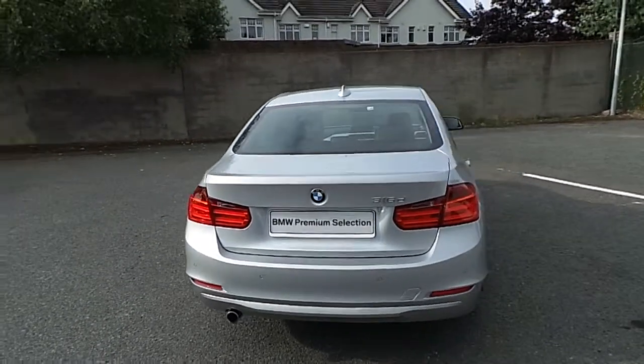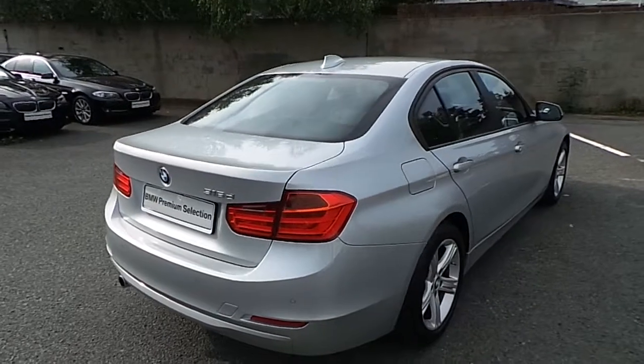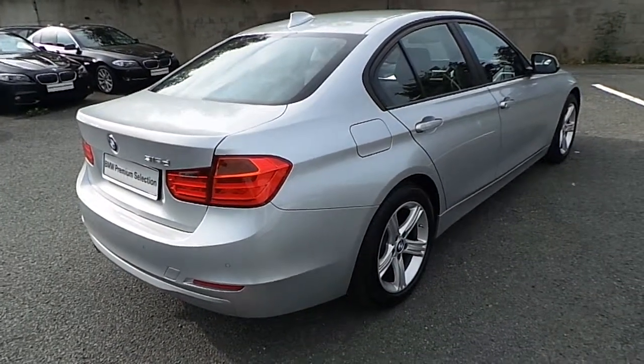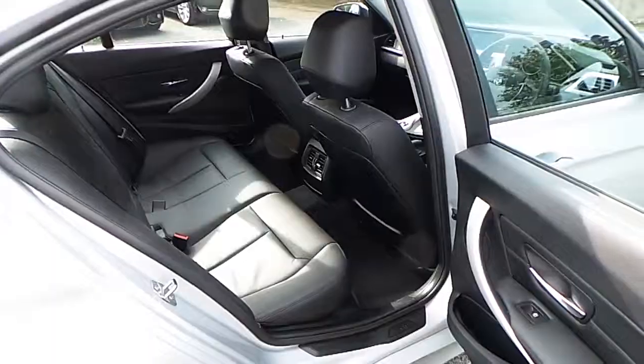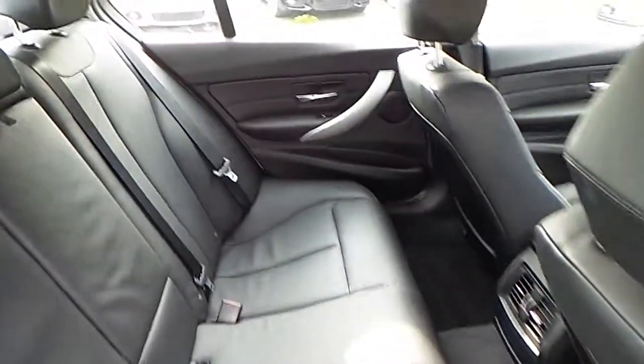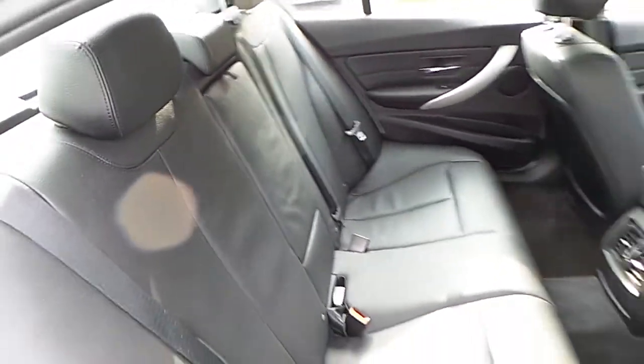You can come view this car at our showrooms at Murphy & Gun, 9-14 Milltown Road, Dublin 6. Now let's take a look at the interior. This car comes with a two-year BMW Premium Select warranty and finance is available from Murphy & Gun on request.